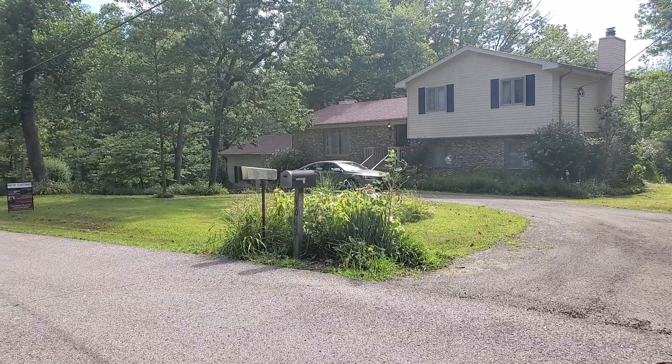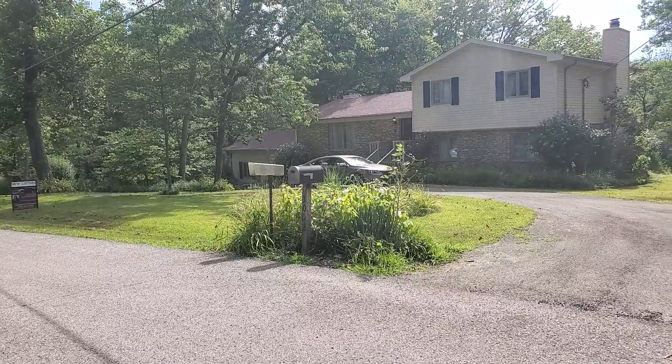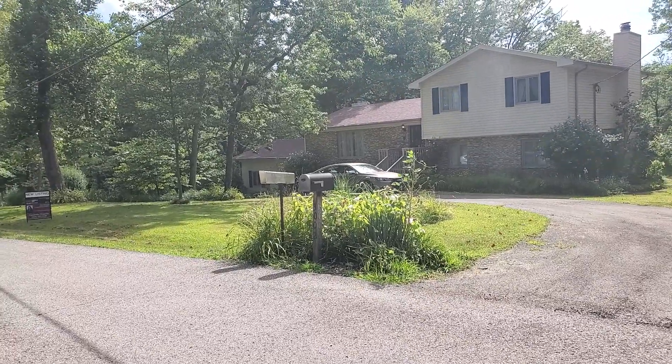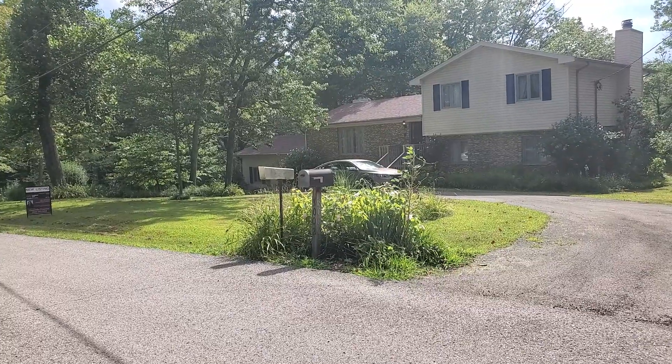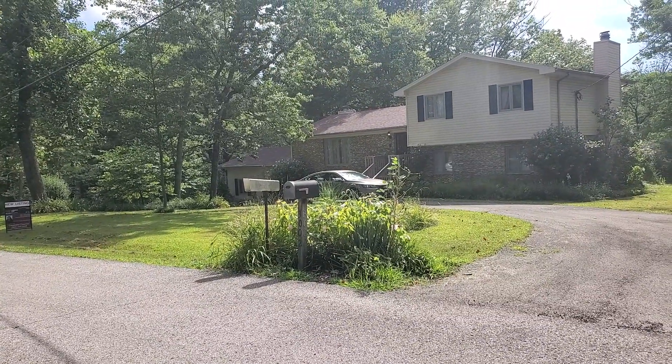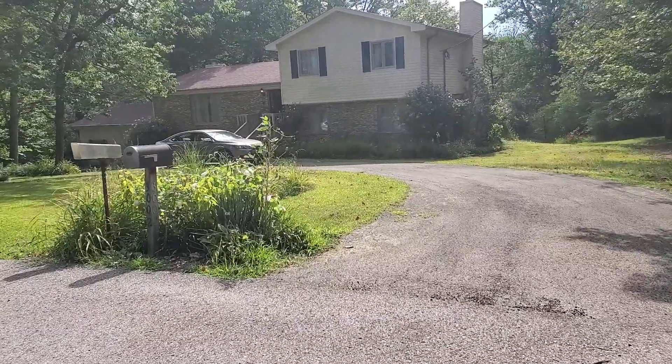This is 3002 Haney Drive, LaGrange, Kentucky 40031. It's a three-bedroom, three-bath tri-level home, 2,200 square feet. New listing here — let's go take a look.